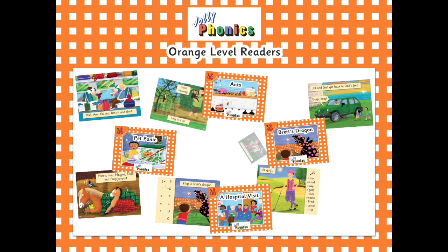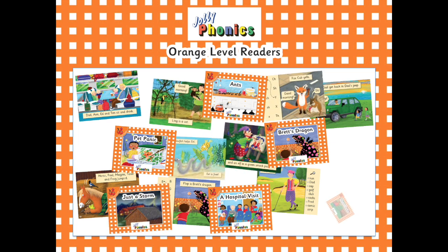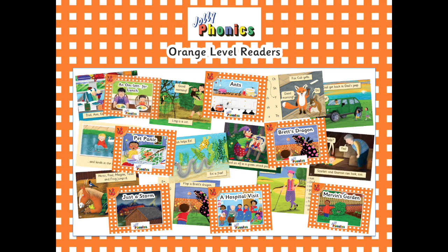Each set covers one particular group of sounds, meaning they can be introduced to children as each group of sounds is taught. This means that they don't have to wait to start practising reading, as they can start on the first three books after learning just the first six letter sounds.